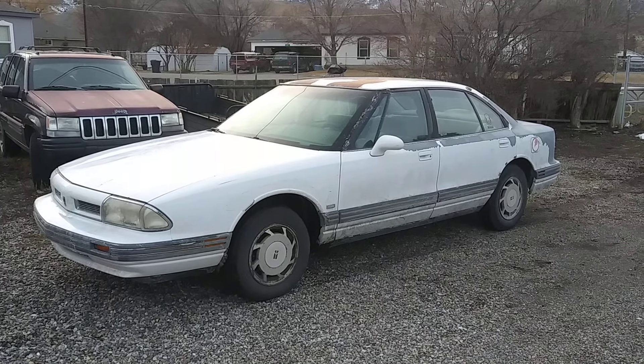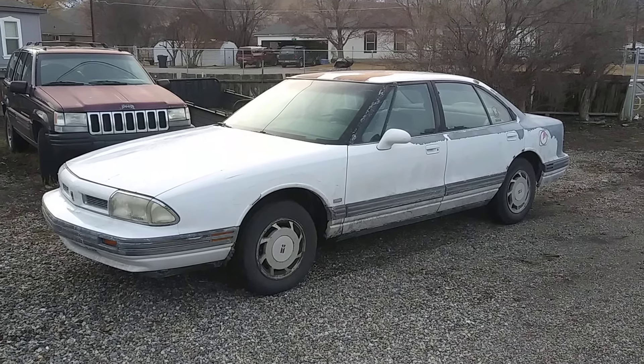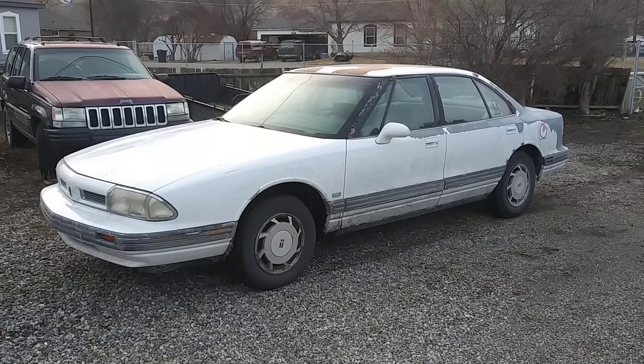Well, it's happened again. Another junk car has arrived — a 1993 Oldsmobile 88.